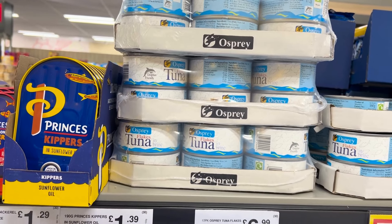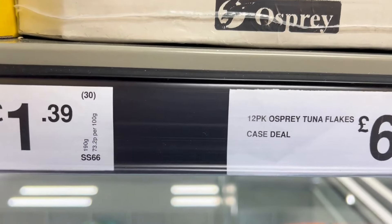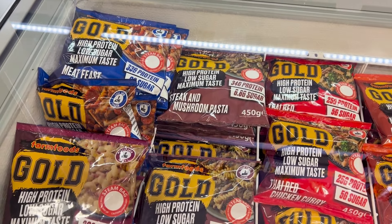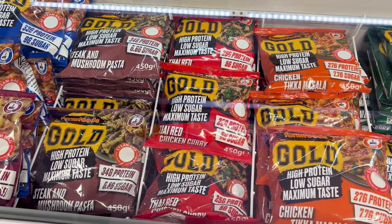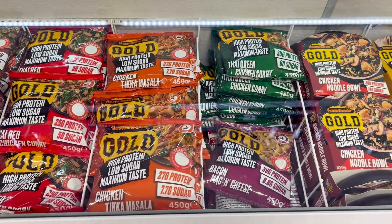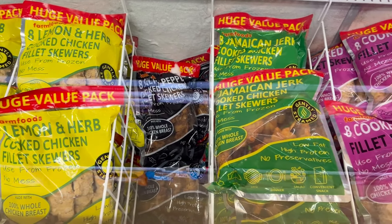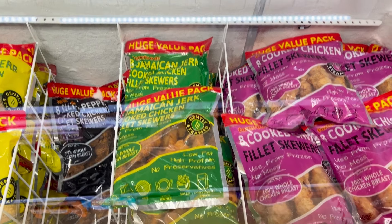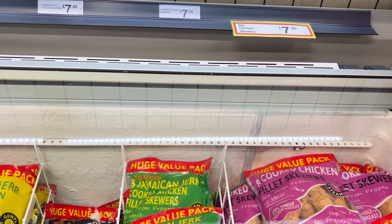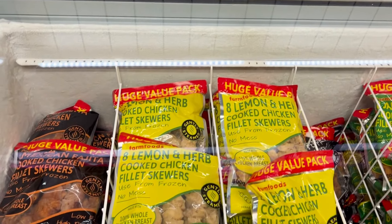12 tins of tuna guys, 12 tins of tuna for that price — that is an absolute bargain. There's a fantastic range of different meats in here. I used to get the deal for three for £10, similar to what they do in Iceland, but I had to grab some of these chicken stewers — we're having them for tea tonight, and they're so inexpensive.